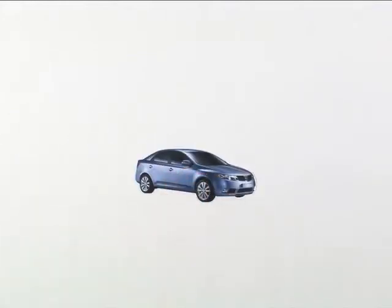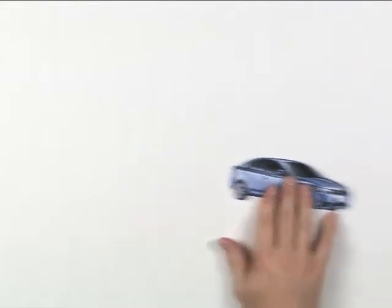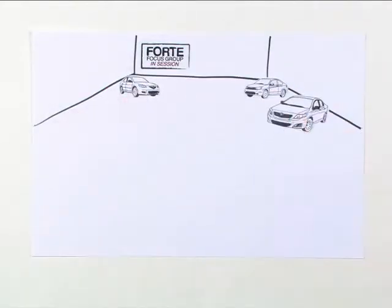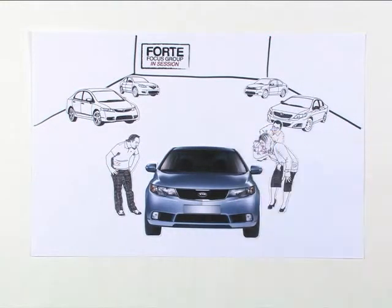When you do something really well, people call it your forte. Well, today I'm proud to introduce Kia's Forte. Welcome the all-new 2010 Kia Forte. What do you get when you lock a group of compact, hungry shoppers in a room with the top cars in the segment and the all-new 2010 Kia Forte? You get a clear-cut winner.